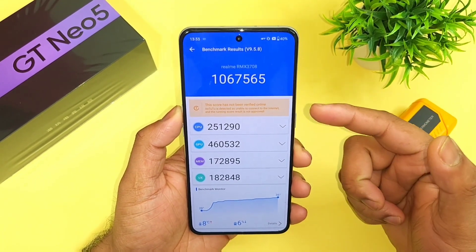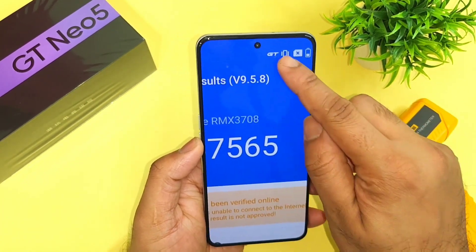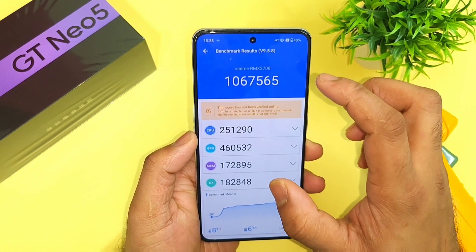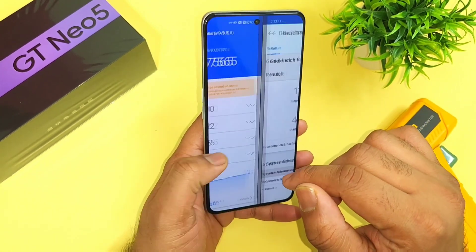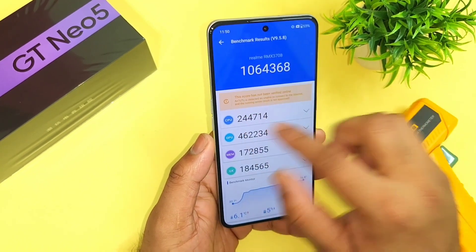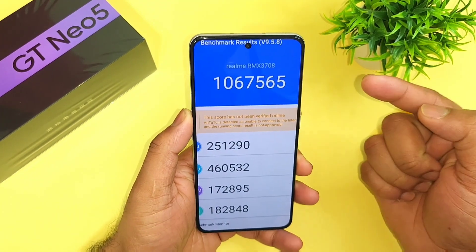This is the overall benchmark score results on the Realme GT Neo 5 device using the GT mode. I used the GT mode, performed the testing, and these are the benchmark scores the phone received. Without using GT mode, these are the benchmark scores: 10,64,000 vs 10,67,000. Slightly the score improved when using the GT mode.